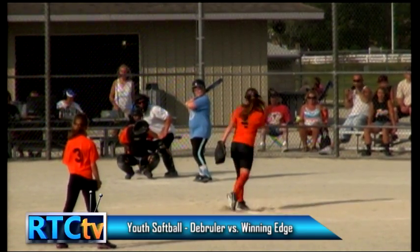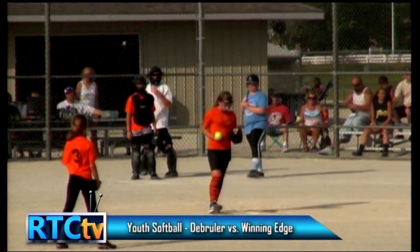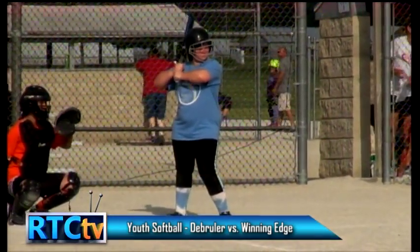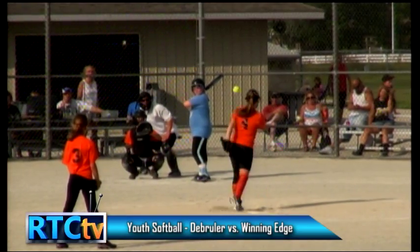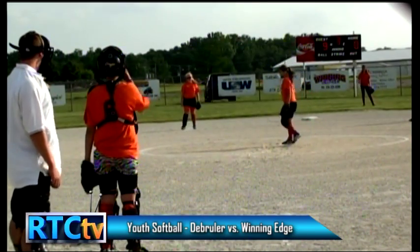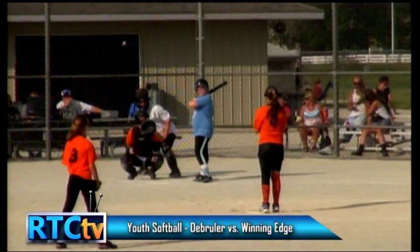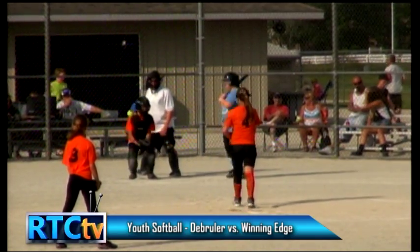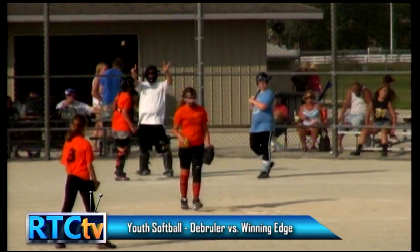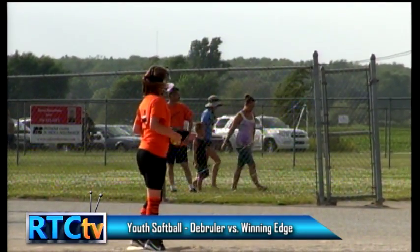Welcome back to Rochester Youth League Softball on RTC TV — Abby Malko with Scott Sager. Up to bat for Winning Edge is the only batter who did not get a bat last inning, Deanna. It was a big inning for them — they almost hit all the way through. This will be Deanna's second at-bat, but after her everyone will be on their third at-bat of the game. You know things are going well for the team if you get a bat almost once an inning. The count is two and one on Deanna — same pitcher, Cheyenne for De Bruyler. She did well last inning.